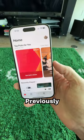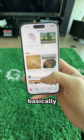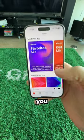The Music app has a new Home tab. Previously, this was called Listen Now, but this is basically your base for anything you've been listening to or that Apple thinks you would enjoy.